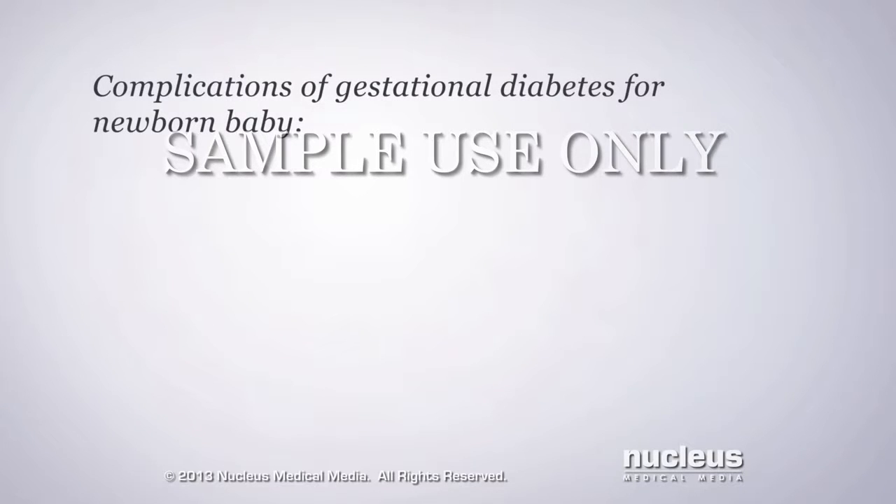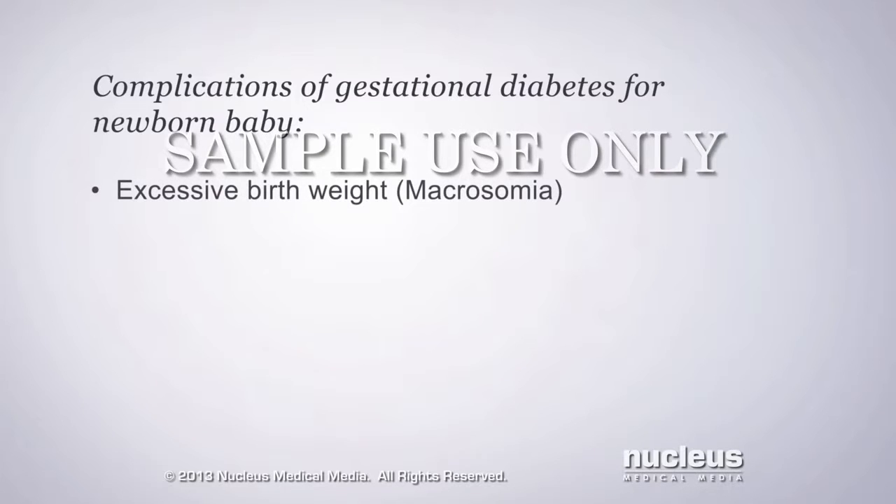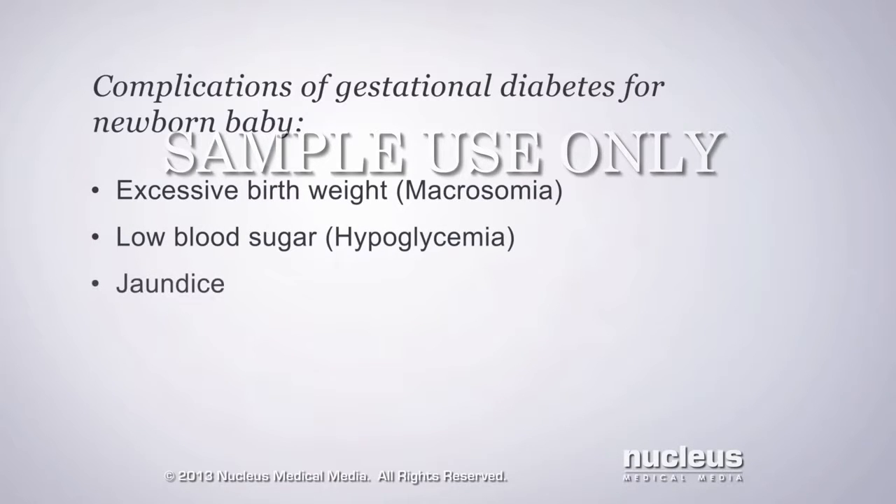Your baby may also be at risk for complications shortly after birth, including excessive birth weight called macrosomia, low blood sugar called hypoglycemia, a yellow color of your baby's skin called jaundice, and difficulty breathing.